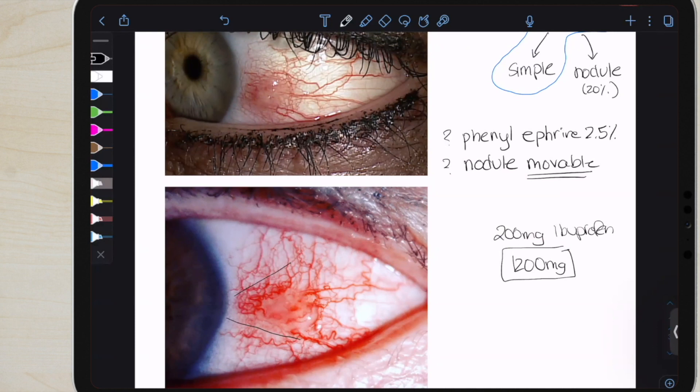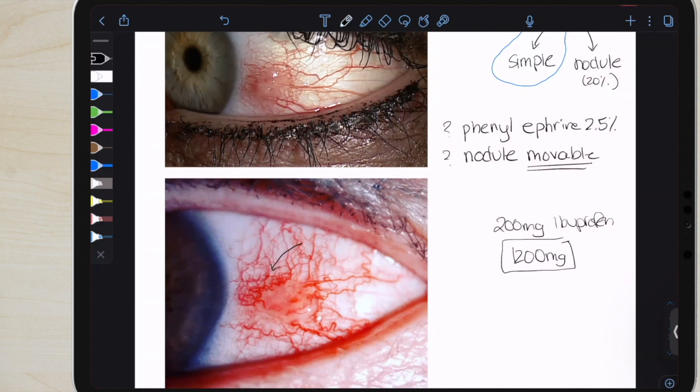The pinguecula is also going to be much closer usually to the limbus. And of course you would have more of a history — these patients won't just randomly get a pinguecula out of nowhere. And of course, this nodule is going to improve and disappear once treatment is over. Some of these blood vessels you might be looking at are feeder vessels, so that's something you definitely want to follow up with.